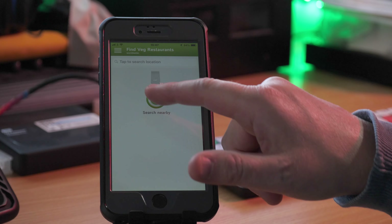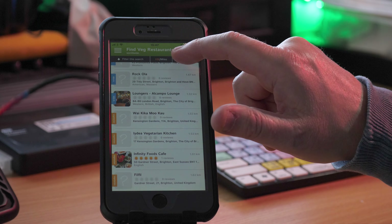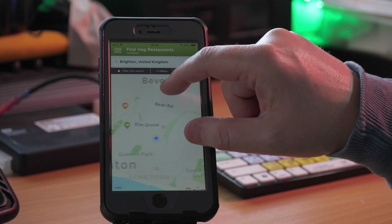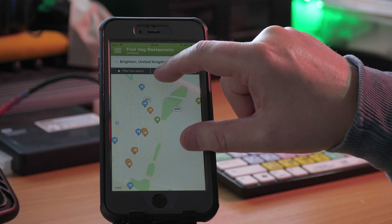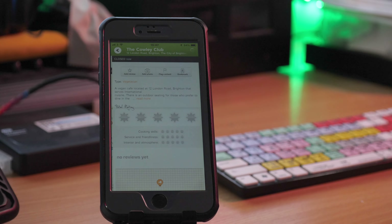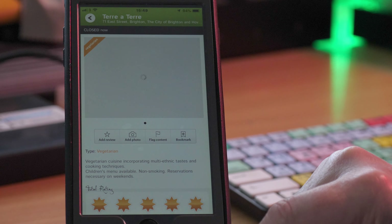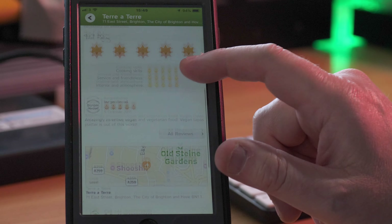Finding a local veggie or vegan restaurant is easy these days. We tend to use the VegMan app to find local places when we travel, or the Happy Cow website, although these can go out of date if somewhere closes, so it helps to provide updates, feedback and reviews if you can. I hope you found this guide useful — if you know anywhere else in southern Spain that's worth a mention, please do let us know in the comments below and don't forget to subscribe for more great videos.